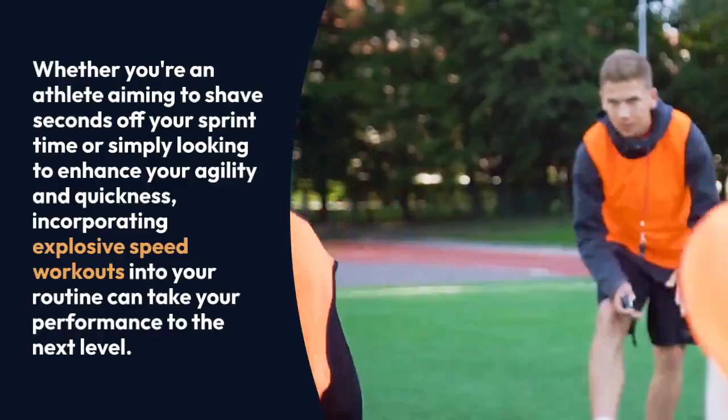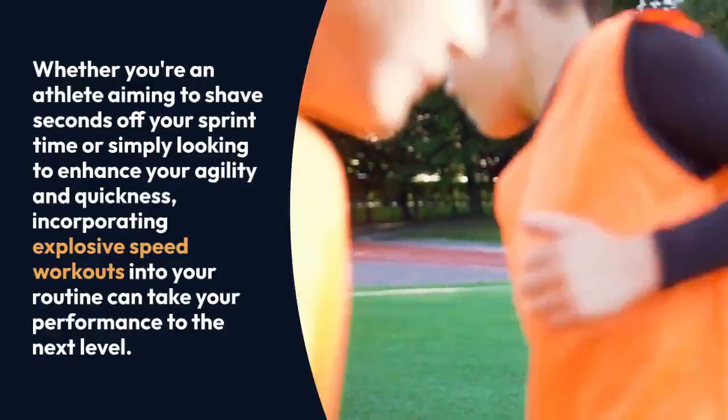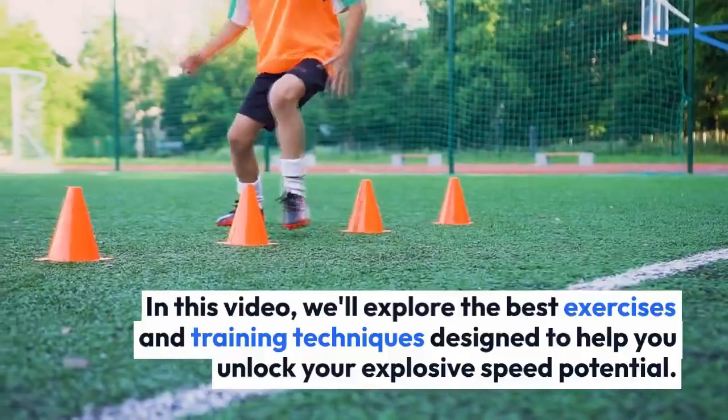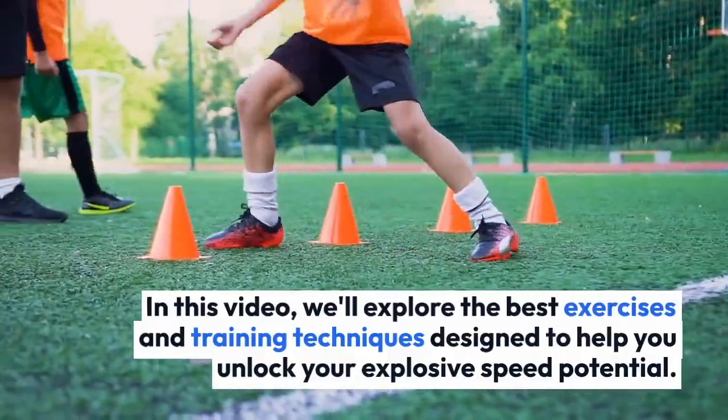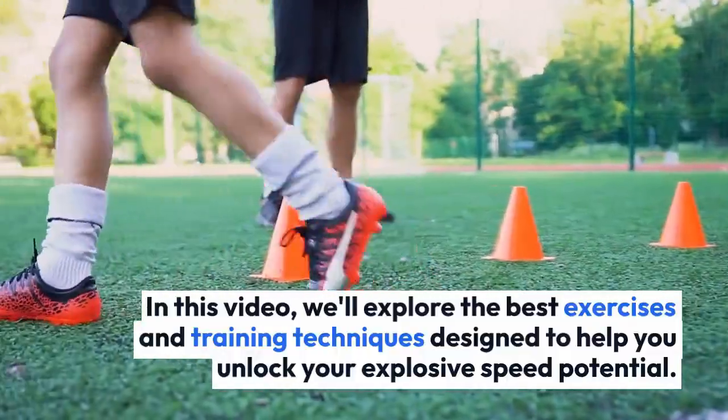Or simply looking to enhance your agility and quickness, incorporating explosive speed workouts into your routine can take your performance to the next level. In this video, we'll explore the best exercises and training techniques designed to help you unlock your explosive speed potential.